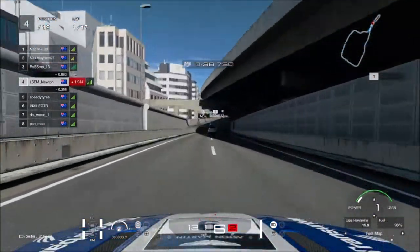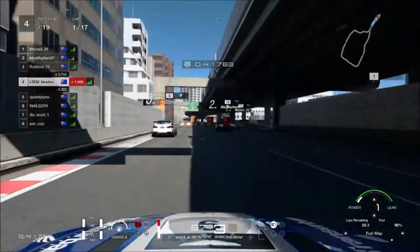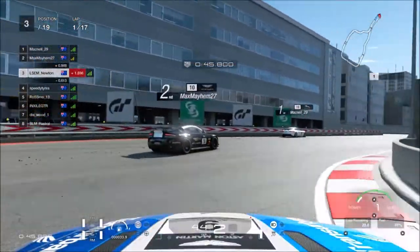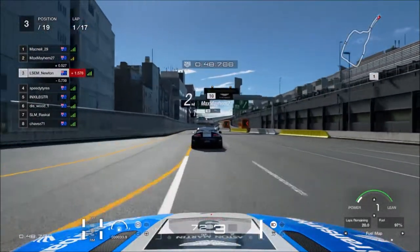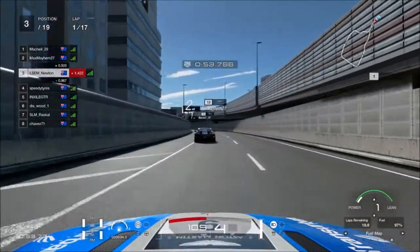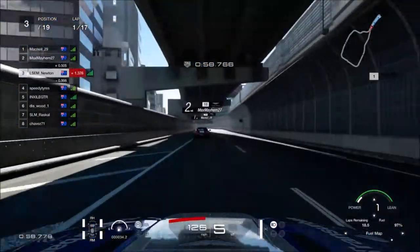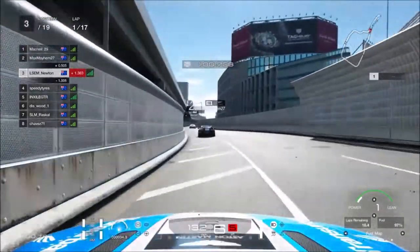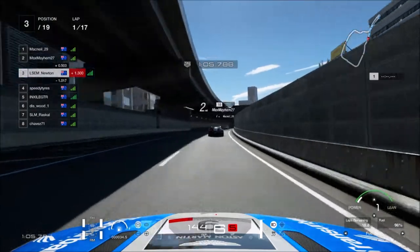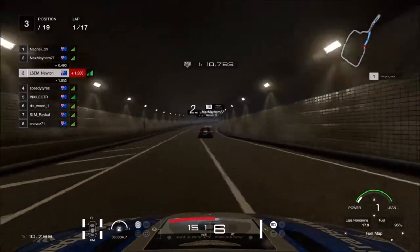Here we go down this back straight into the hairpin. I brake as hard as I possibly can at the 100 board. I take a completely different line to the BMW — bang, I've punted him off. That was just a case of both of us taking a completely different line to the hairpin, and somehow I did not cop a penalty for that. I should have, but I didn't. That was an absolute savage punt and for some reason I got away with it. I was definitely in the wrong there.